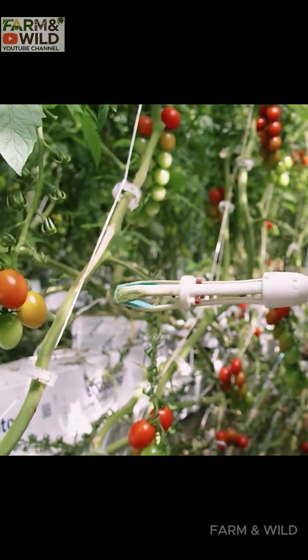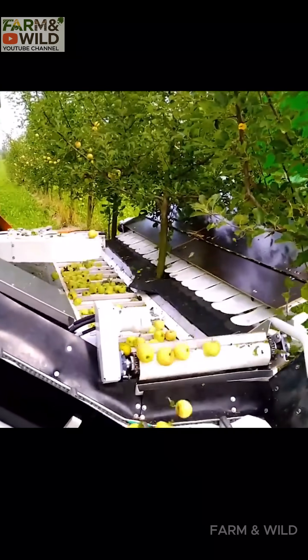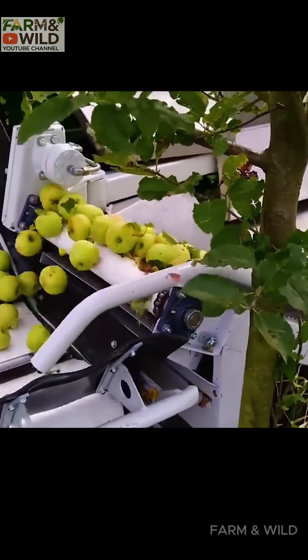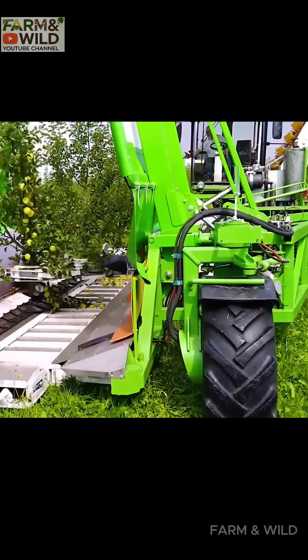Welcome to the world of modern agricultural technology. First, we have the automatic apple harvester, which uses vibration to carefully detach apples and transfer them onto a conveyor belt, preserving their quality.